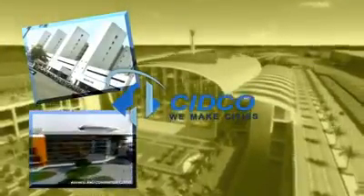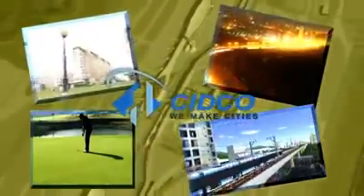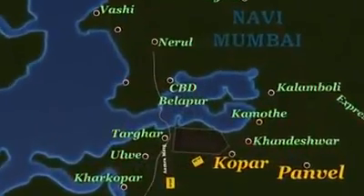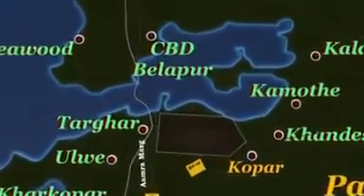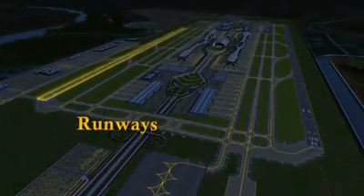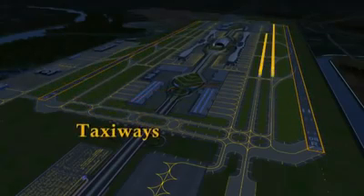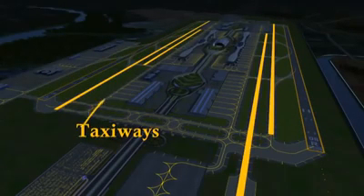That is our work ethos — raring to take on mega projects in infrastructure, transforming land into life. The Navi Mumbai International Airport is located at Koper near Panvel. The airport is planned with two parallel runways, 3.7 kilometers in length and 60 meters wide, along with end-to-end full-length taxiways and rapid exits.